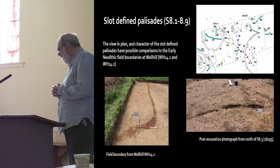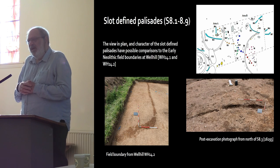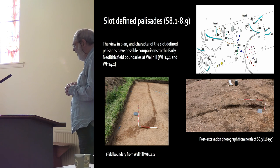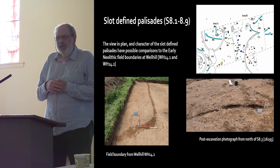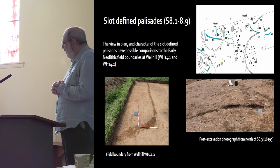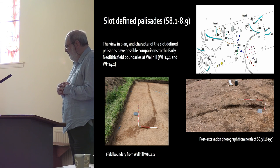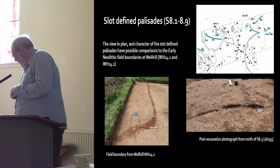The slot-defined palisades are really quite interesting — very similar to the early Neolithic field boundaries recognised at Well Hill and by Rod McCulloch at Newton-on-Isla. Again it's very difficult to get secure dating evidence; we are relying on typology, and someone once described typology as the lowest form of heuristic endeavour. But we are exploring the idea that we're looking at a settlement system — a farming system in the early Neolithic at this site — similar to what we've seen and recorded at Well Hill.